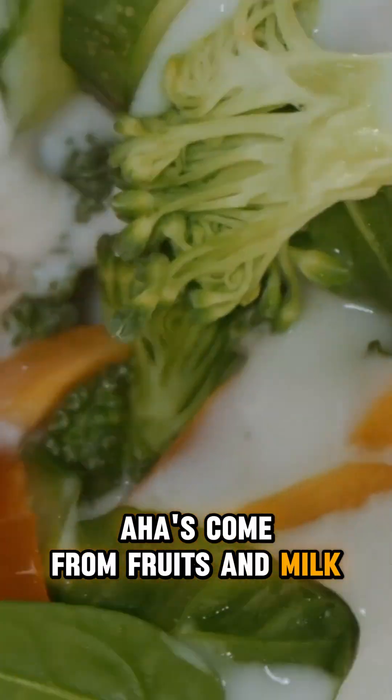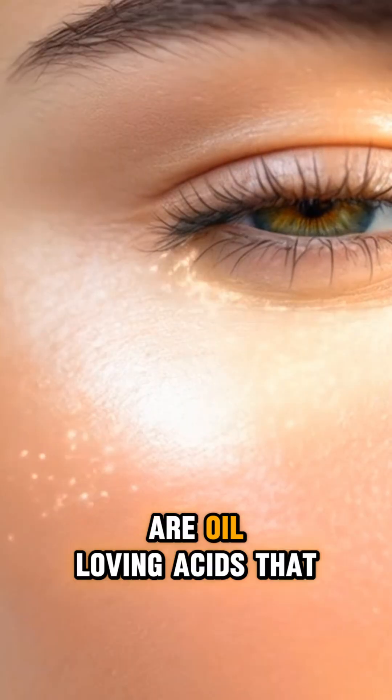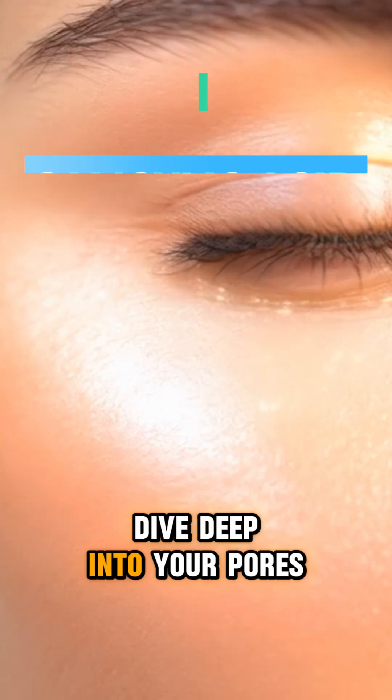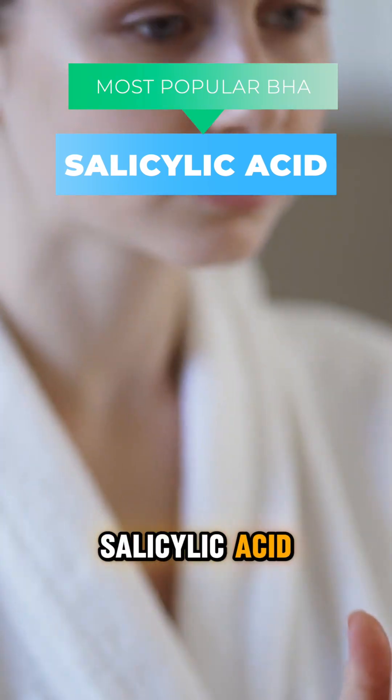AHAs come from fruits and milk — basically, your smoothie ingredients became skincare. BHAs are oil-loving acids that dive deep into your pores like tiny janitors. The most famous BHA? Salicylic acid.